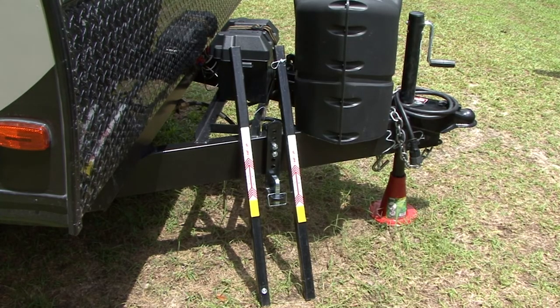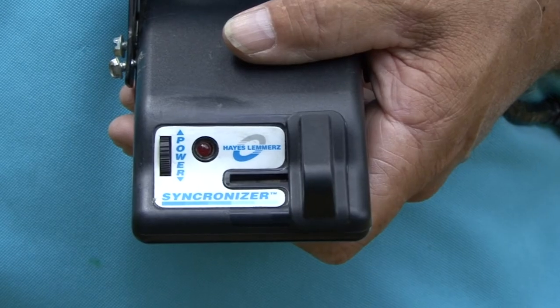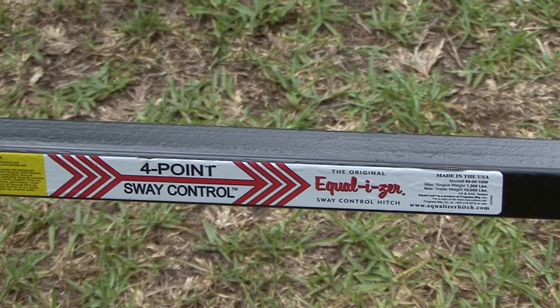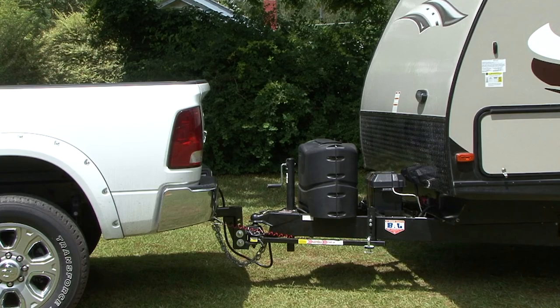A weight distribution hitch uses additional hardware to distribute a percentage of the travel trailer's tongue weight to the axles on the tow vehicle and the axles on the trailer. Weight distributing hitches are used to tow heavier trailers and improve the tow vehicle's handling. If the trailer you are towing has brakes, you need an electronic brake controller installed to activate the brakes, and you should always have some type of sway control on any trailer you are towing that weighs in excess of 2,000 pounds.